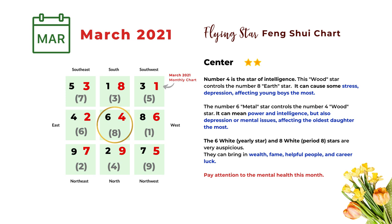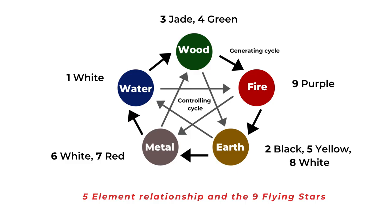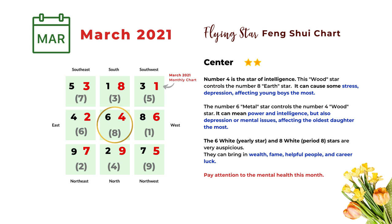The center monthly star is number four. Number four is a star of intelligence — it's important for students, or anybody who needs to take an exam, or anybody who needs to write and read a lot. Number four is also a wood star according to the five element theory. Based on that, the number four star controls the number eight earth star, and this combination can cause stress, depression, and other mental issues. It can affect young boys in the family the most.